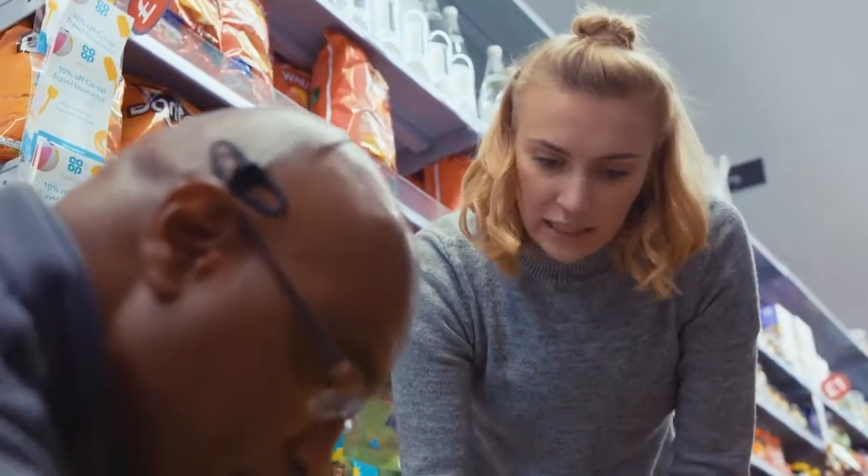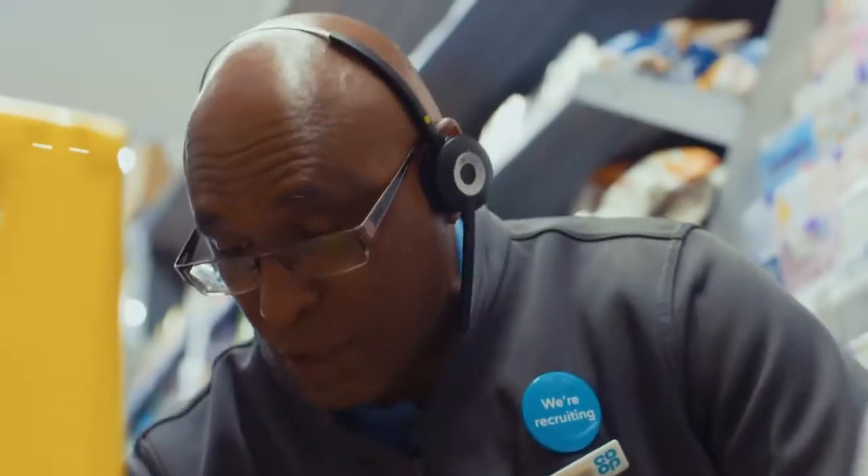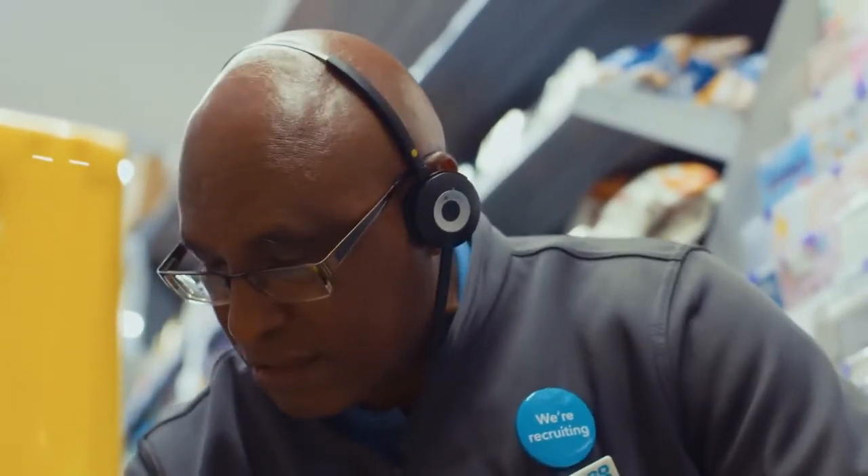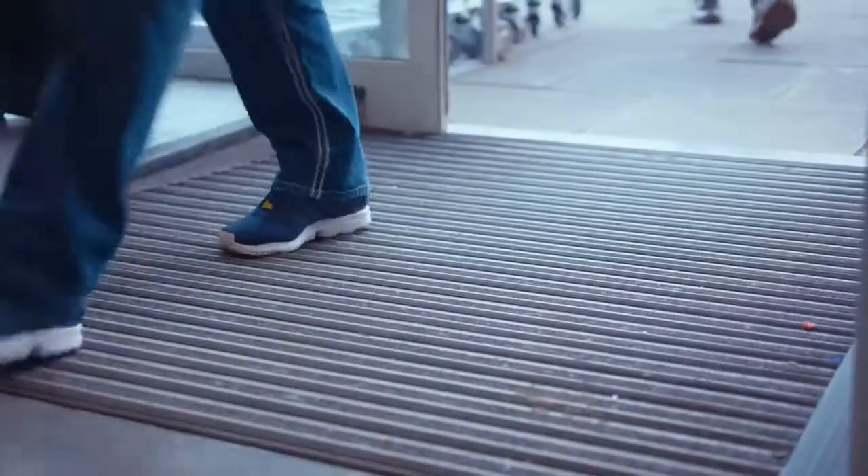So, at the co-op do you not have cleaners who do this for you? No, we don't. It's all about colleagues doing whatever is necessary. Shahana's just asked Robert to jump on the tills — it's getting a bit busy in here now.